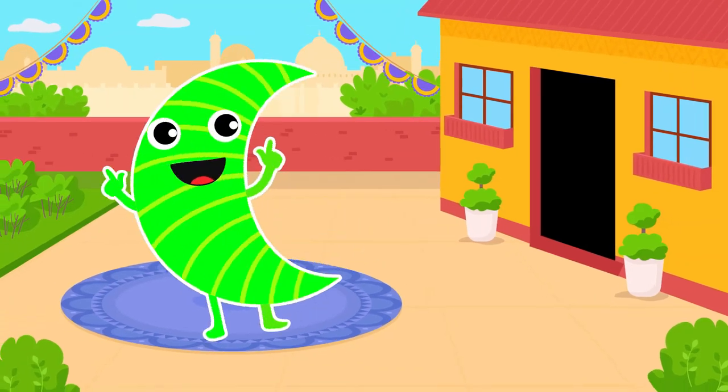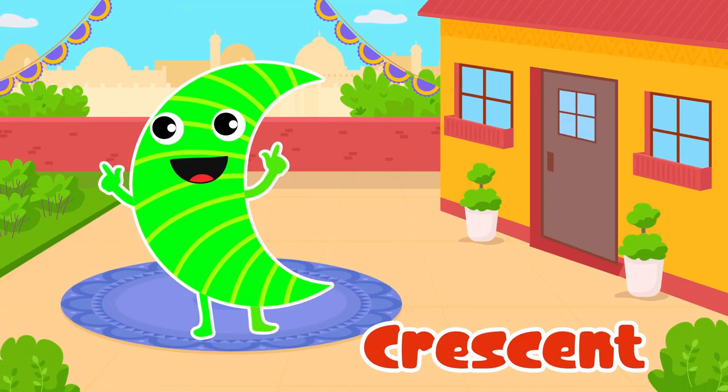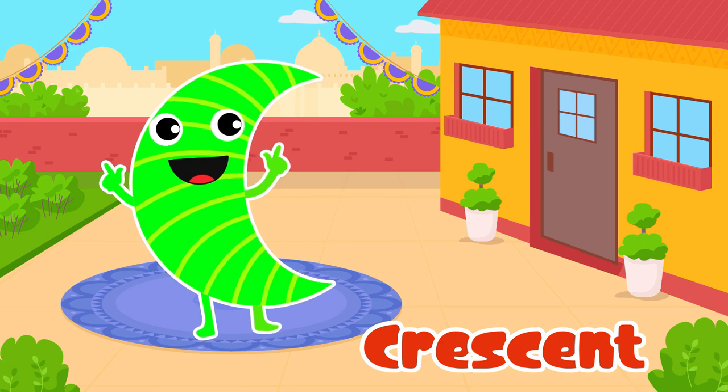Crescent. Yes, crescent. It's like a smiling moon.